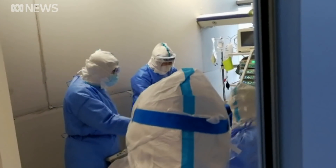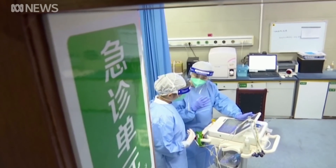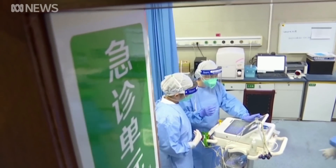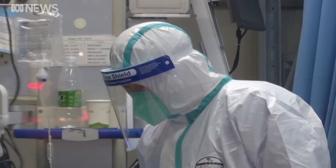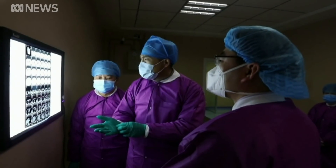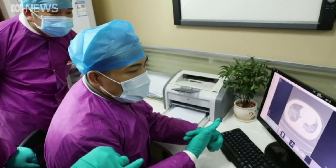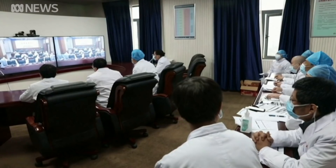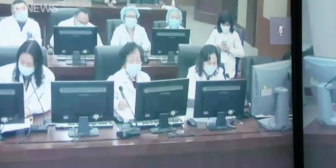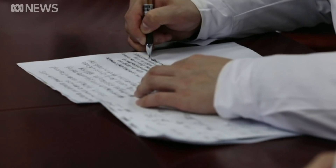That will give us sufficient yields in sufficiently high, pure enough quantity to take forward into clinical studies. We're using other resources around the country. The Australian Animal Health Laboratories, also a CSIRO facility at Geelong, are testing animal models of the disease, and obviously what we need to see is whether our vaccine will actually prevent disease in those animals. That needs to be done before we go into humans as well.